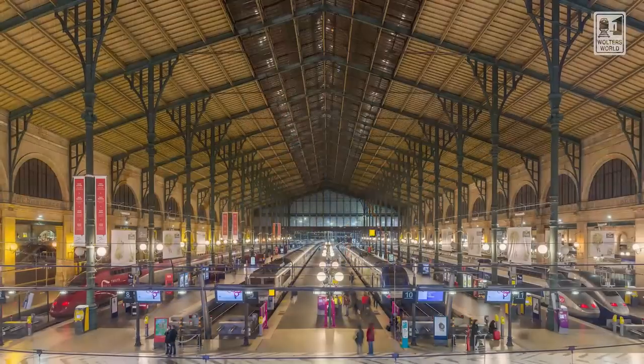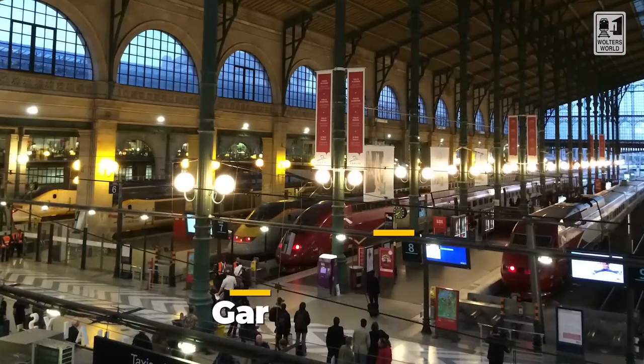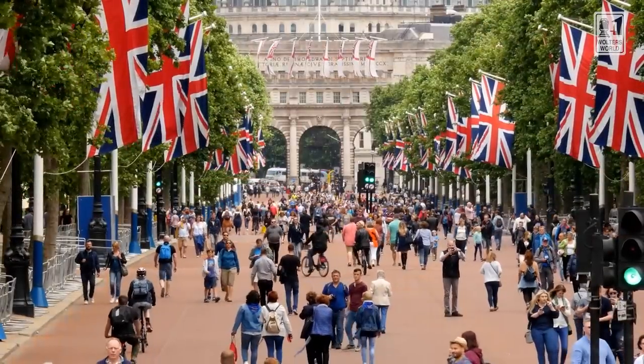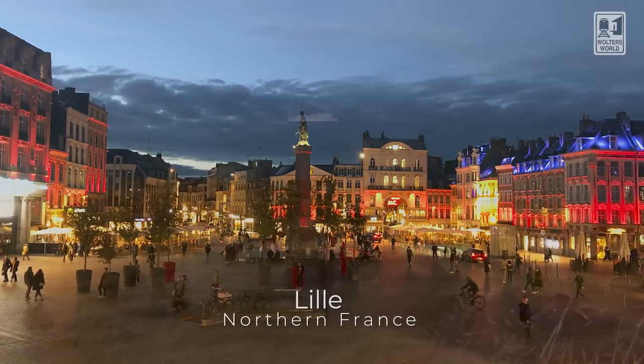Literally about a 10 or 15 minute walk from here, you have the Gare du Nord, which is popular because that's where the Eurostar from London comes in. If you're going to be taking the train to Belgium, the Netherlands, or up to London, that all goes from Gare du Nord. And since it's Gare du Nord — the north station — that's also what you're going to use to go to the northern part of France. So if you're looking at Lille or Calais, that's going to be from Gare du Nord.